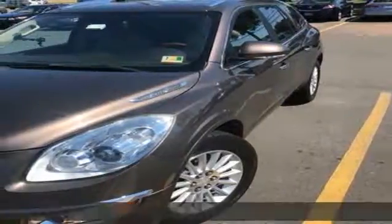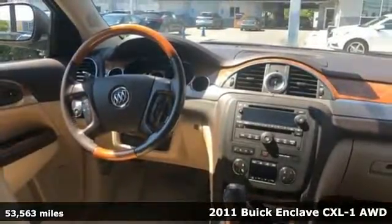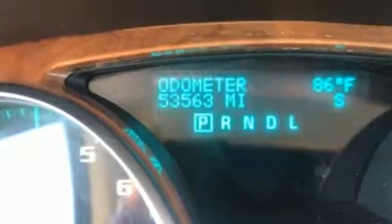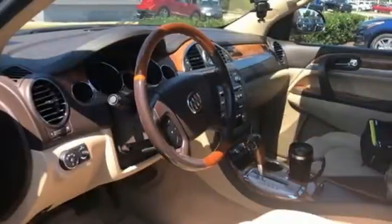Here's a 2011 Buick Enclave. Roomy and refined, it offers standard amenities like a tilt and telescopic steering wheel, speed proportional power steering, power heated mirrors, one-touch power windows, and a premium sound system with MP3 input, satellite radio, and steering wheel controls.